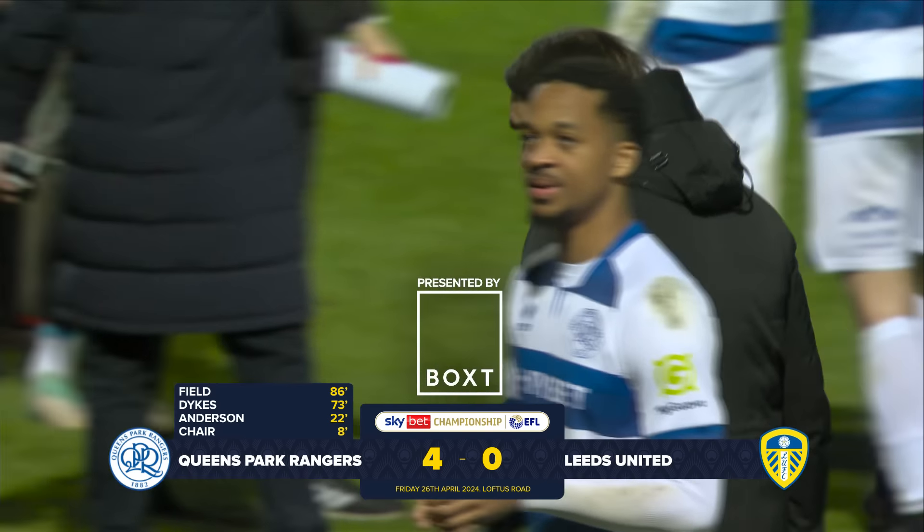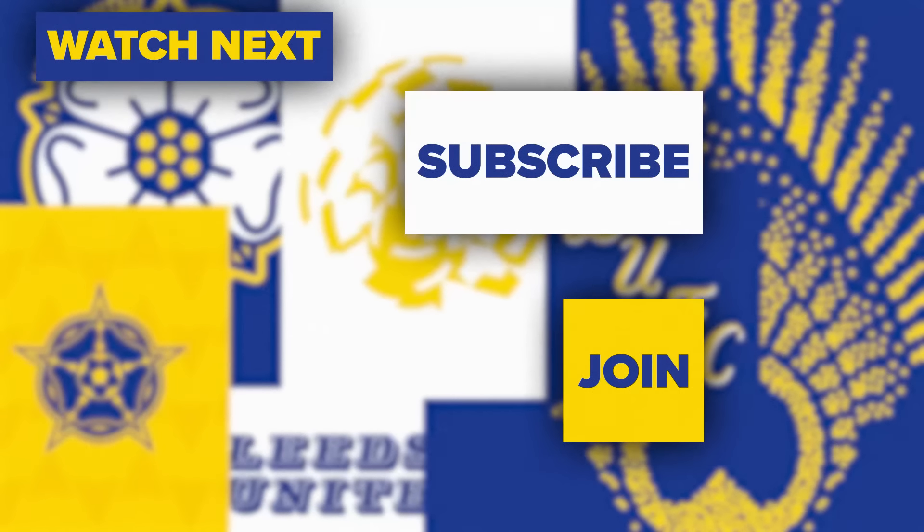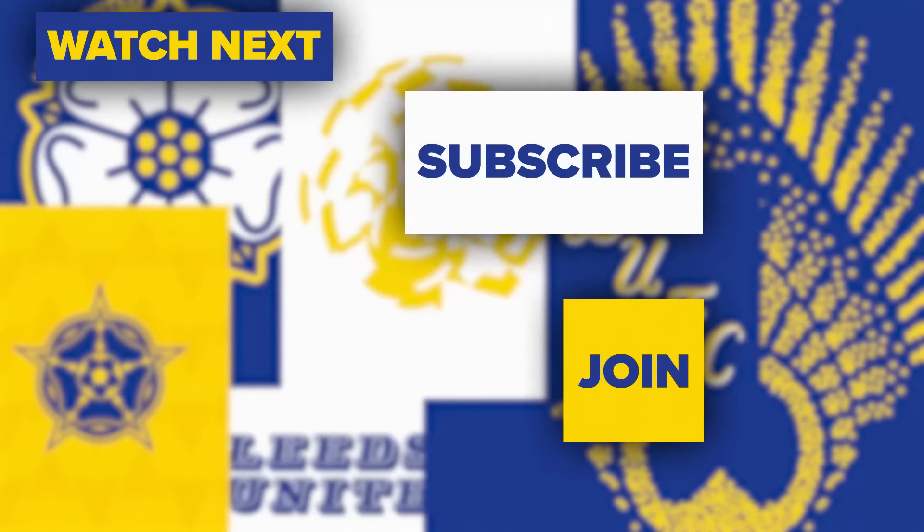It's full-time here at Loftus Road and it's been a bleak night for Leeds United as they've fallen to their heaviest defeat of the Championship season, conceding four goals to Queen's Park Rangers — who, it has to be said, were good value for their victory. A couple of good saves from Begovic in the first half, but apart from that, Leeds United just could not get going. And now, as they look behind them, they realise that Ipswich have been presented with a huge opportunity to claim the second promotion spot.